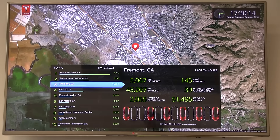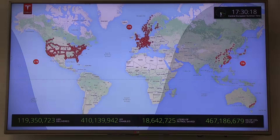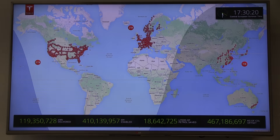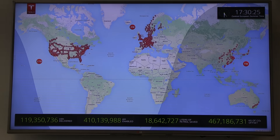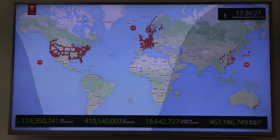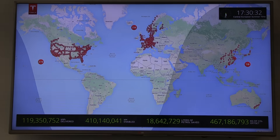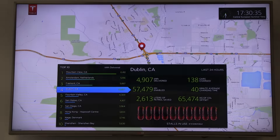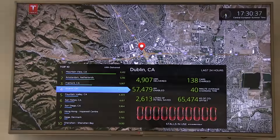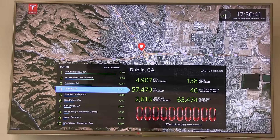You can see how many stalls are occupied and all that cool data. It's been said that hopefully one day we can get this data live. I would love to just click on a supercharger and see how many stalls are in use, so I could tell which ones are busy and which ones are not.